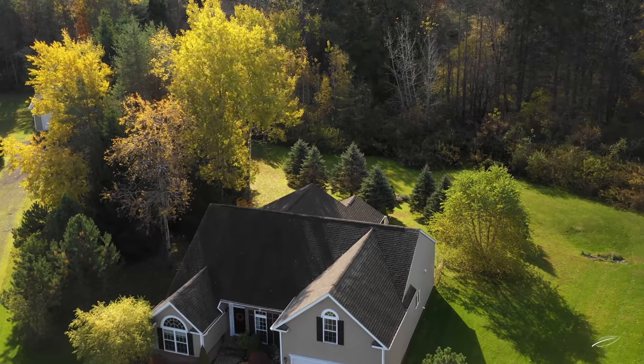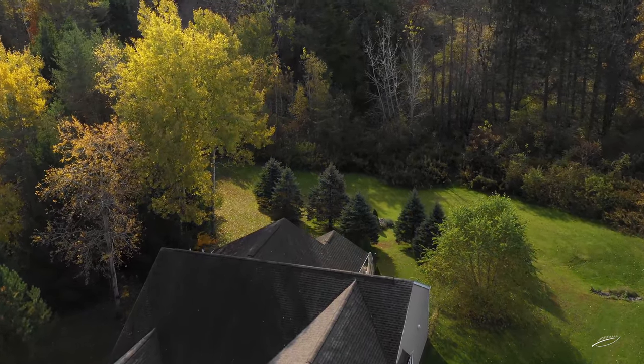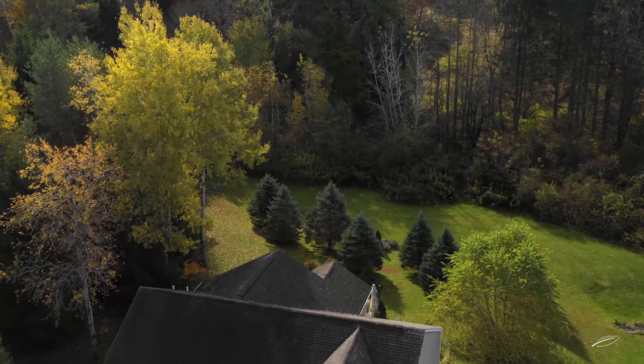Nestled on a cul-de-sac, this gorgeous ranch is surrounded by beautiful landscaping and natural wood. It is owned by Wildlife Game Management.